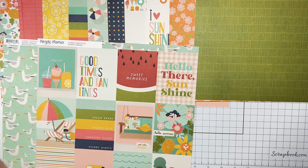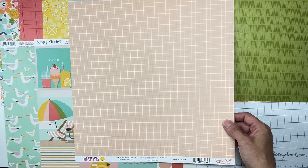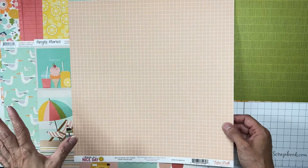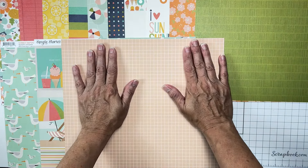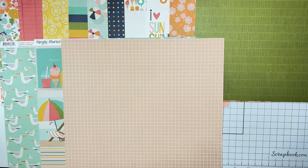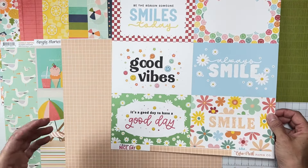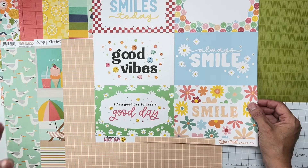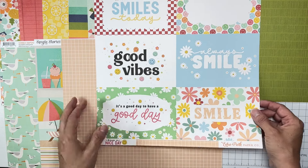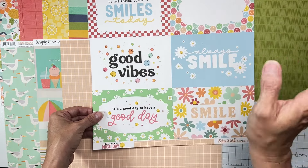Our next piece of paper is from Echo Park, Have a Nice Day — it's called 6x4 Journaling Cards. It's like a total graph paper look in a pale peach tone, almost the color of my hands. The flip side — big giant 6x4 cards. It's a little bit more whimsical and funky with a low-key 1970s vibe going on with the flower shapes and wordy bits. Super fun.